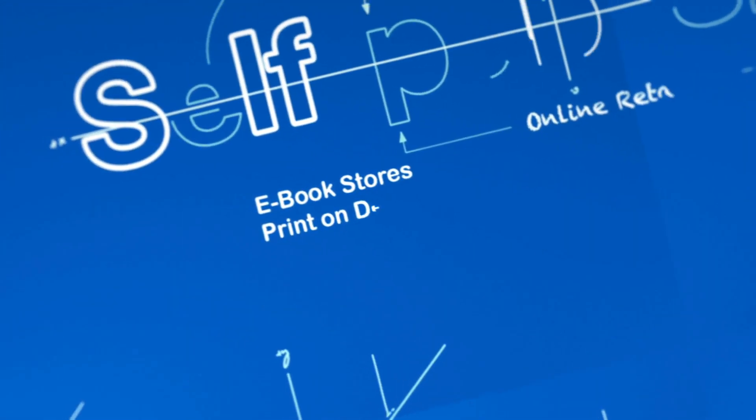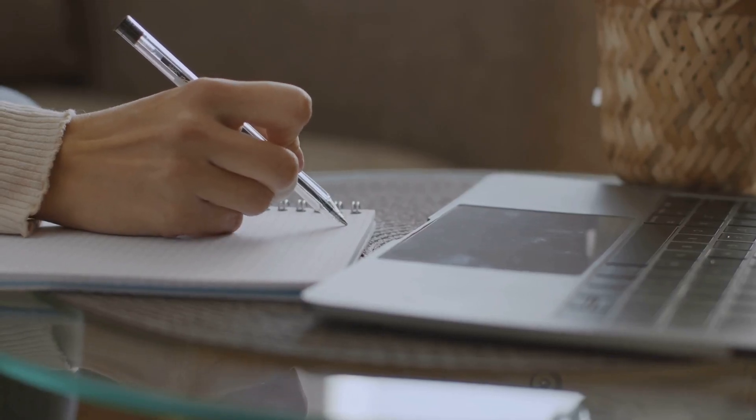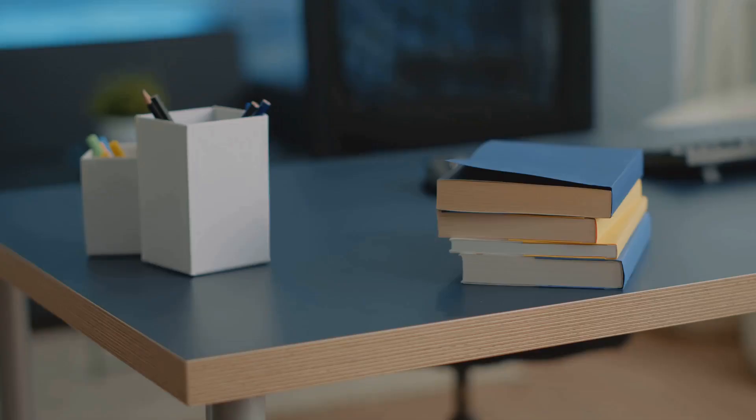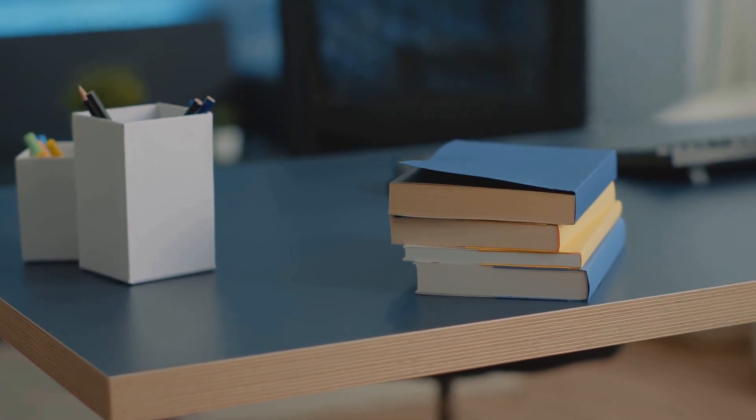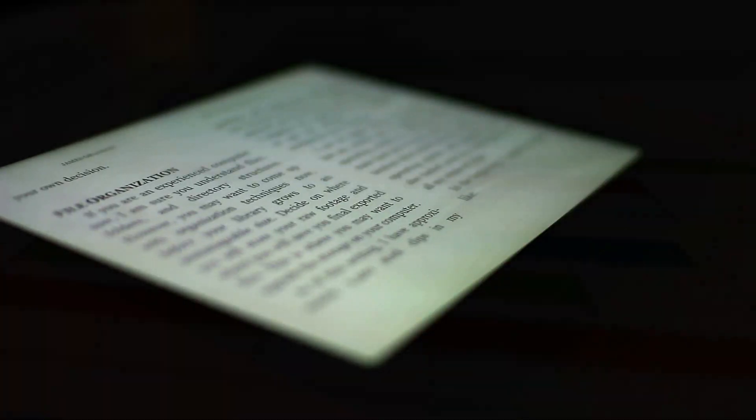How to write and publish an e-book on Amazon Kindle Direct Publishing, or KDP — this can be most helpful and a rewarding venture. Including how to create a cover for your e-book, and uploading and publishing your e-book on Amazon KDP.